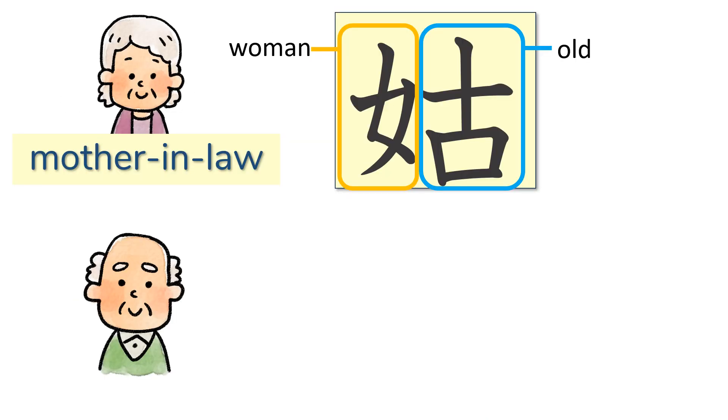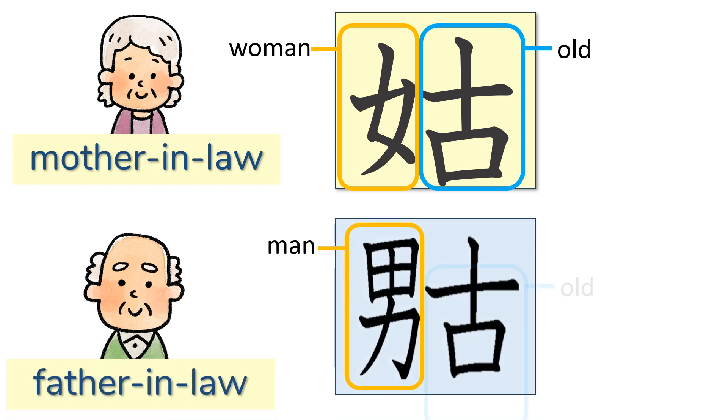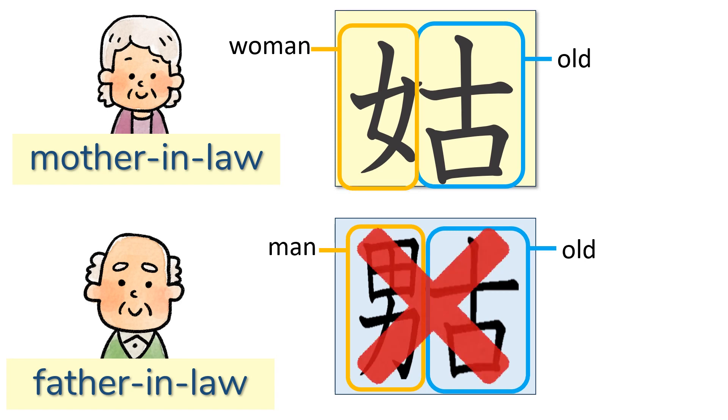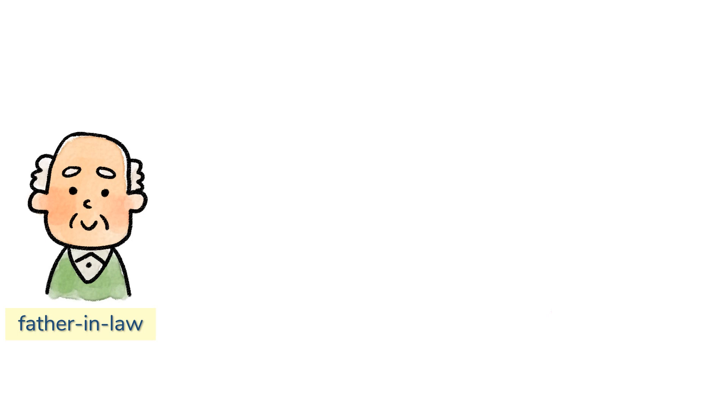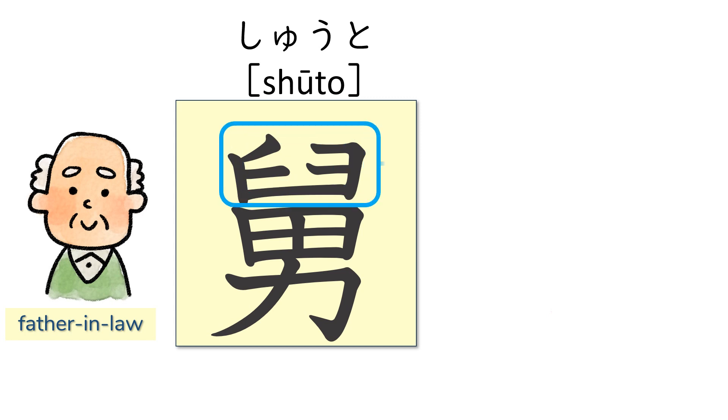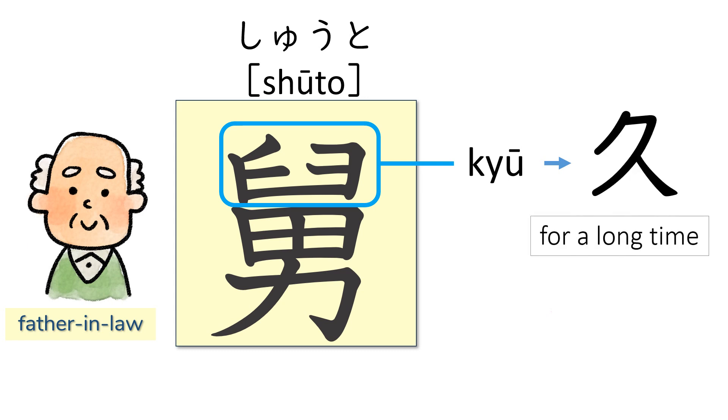Because this kanji means mother-in-law, the father-in-law should be like this, shouldn't it? But this kanji is not used for father-in-law. The actual kanji of father-in-law, shūtome, is this one. The top half is pronounced kyu, and kyu is related to meaning for a long time. So the kanji shūtome means the man with whom you are related for a long time.